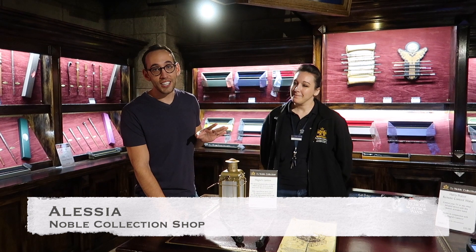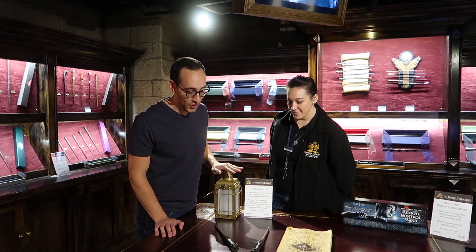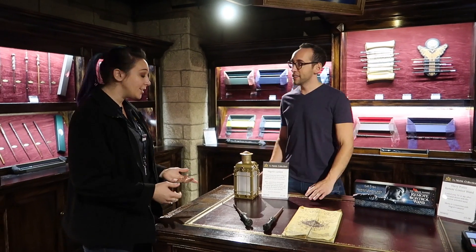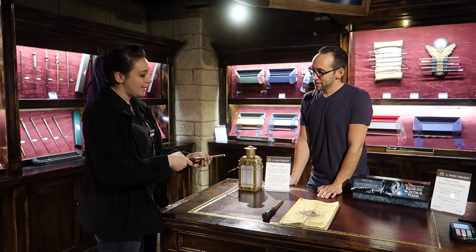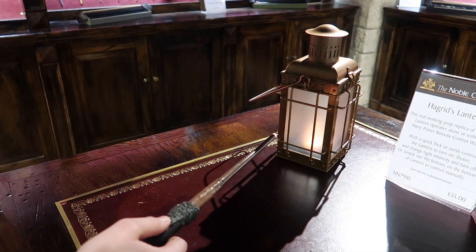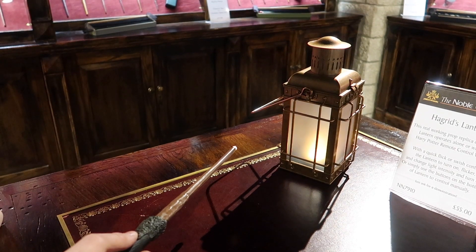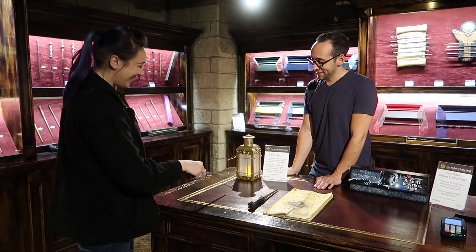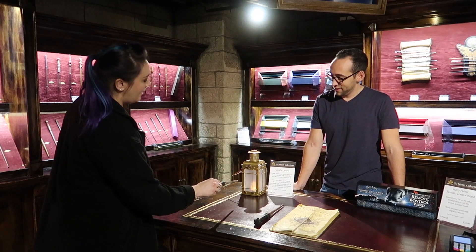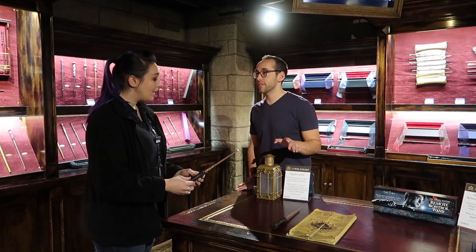This is Alessia from the Noble Collection shop, and she's going to tell us about the new Hagrid lantern that you can perform magic with. This is the official replica Hagrid's lantern, and it can be used with our remote control wand. You can turn it on, make it flicker, or keep it steady — it's really cool. These wands also work for anything infrared, like televisions.